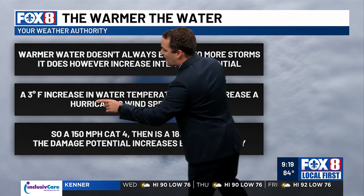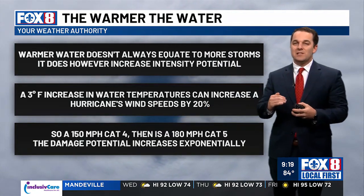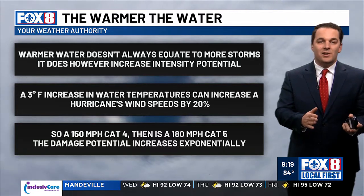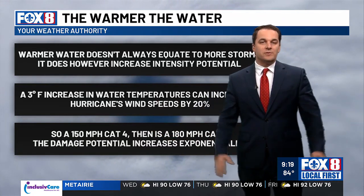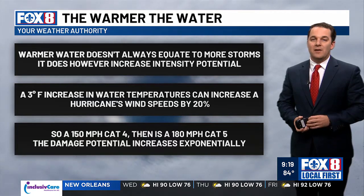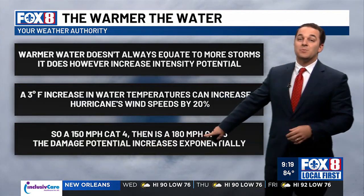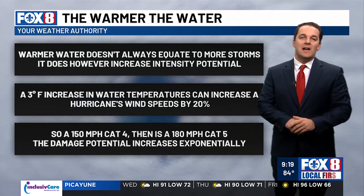A 3-degree Fahrenheit increase in water temperatures can increase hurricane wind speeds by 20%. So just having that small increase means you can go from 150 miles per hour Category 4 — which in years prior, like Ida, would have stayed at 150 mph — to the possibility of 180 miles per hour Category 5. And the damage potential increases exponentially the higher the category, so all of these things are magnified as you go along with warmer water temperatures.